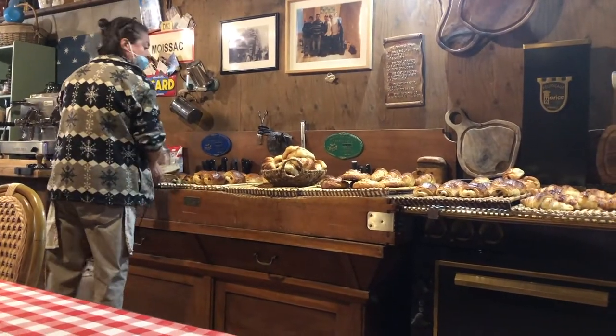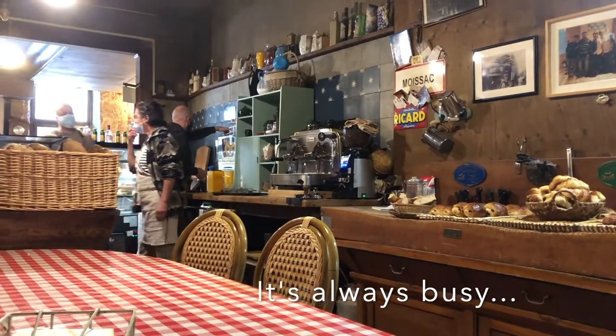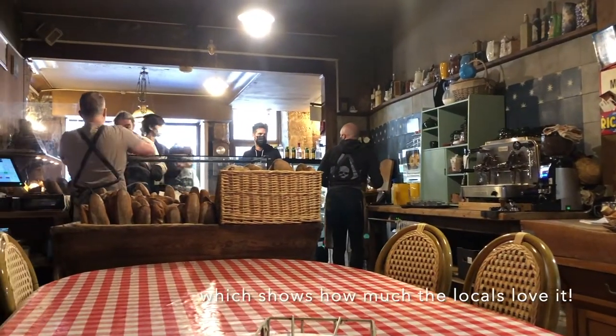You can sit in the bakery, people watch, and you have the amazing view of the old oven. I'm going to take a look at it.